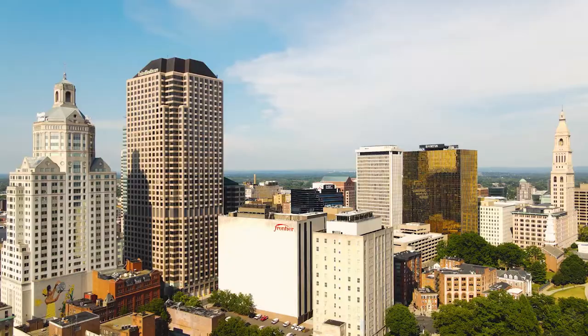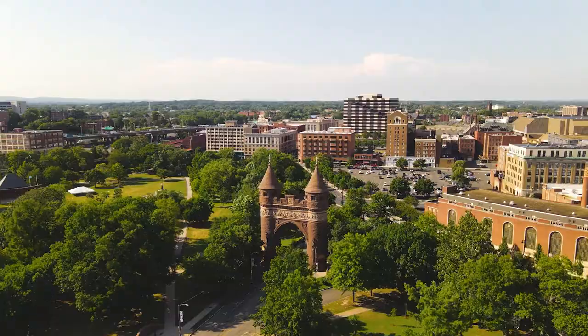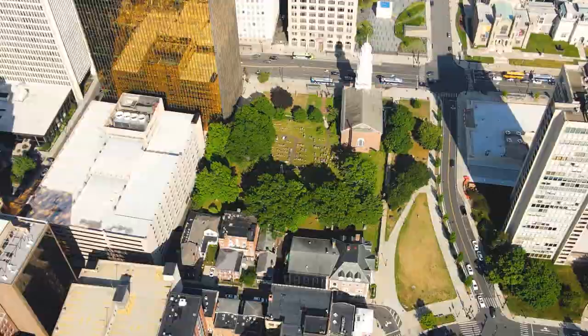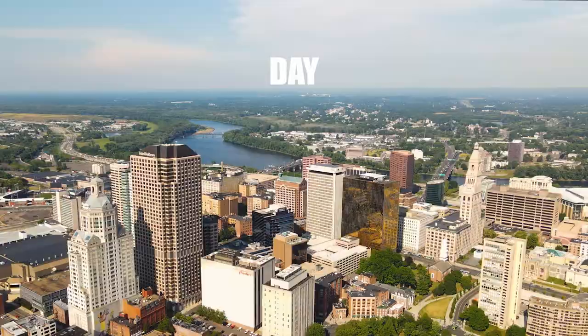Today we're gonna be exploring the city of Hartford. Right behind me is the capitol building. I thought we'd start the video off here, but there's not much to do here, so we're gonna start making our way over to the downtown.